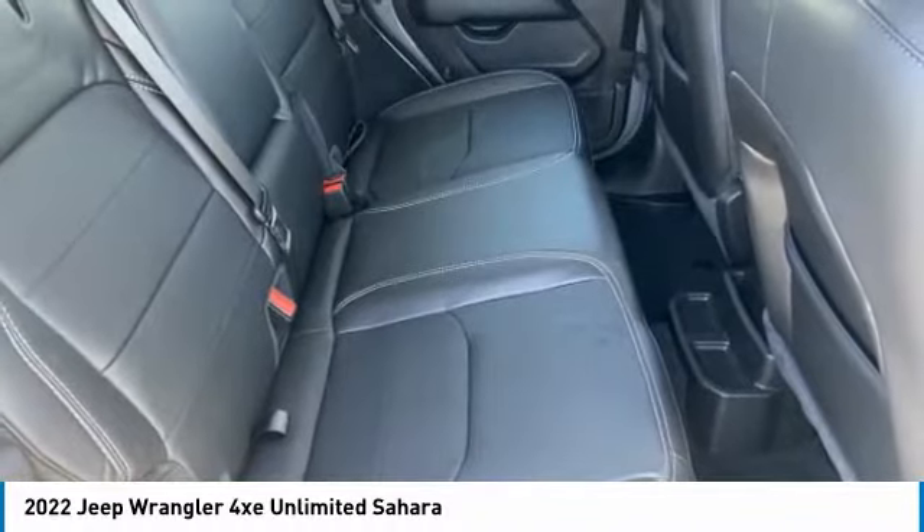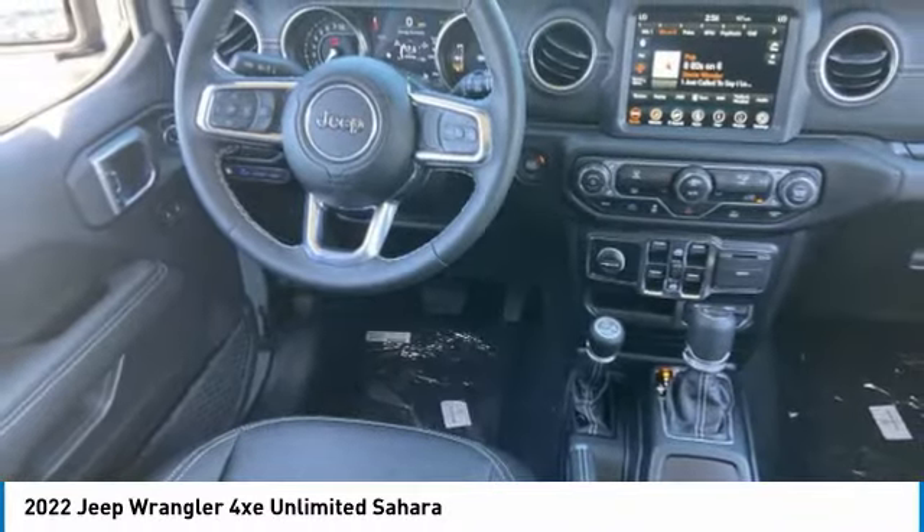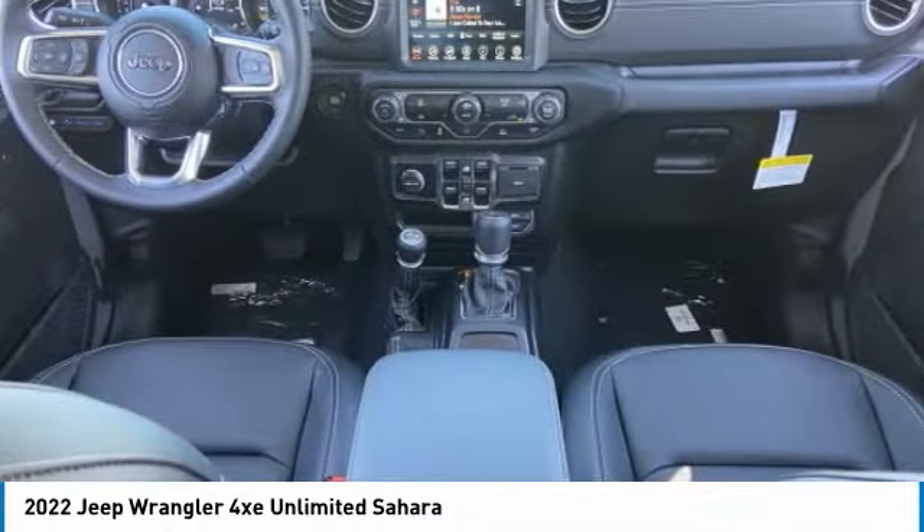Aluminum wheels, brake assist, traction control, stability control, daytime running lights, tires rear performance.